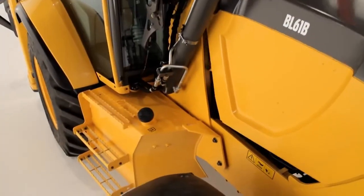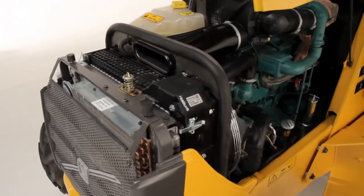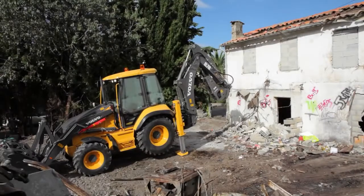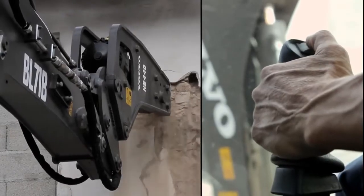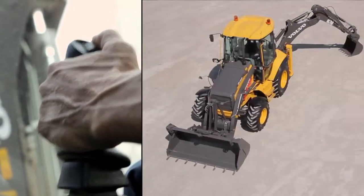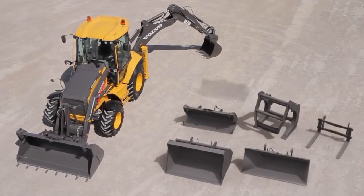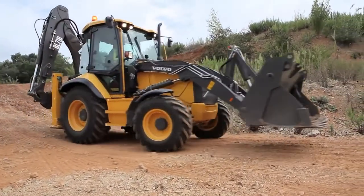At the heart of every Volvo backhoe is the proven Volvo engine with leading power and fuel efficiency. Get Volvo attachment versatility with the bi-directional auxiliary hydraulic line — switch easily from double-acting attachments like a hydraulic thumb to single-acting ones such as hammers. More jobs, one machine. Utilize a wide range of attachments on a wide range of applications. The right tools, right here.